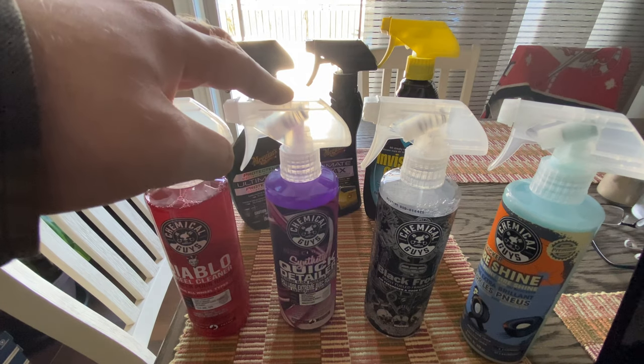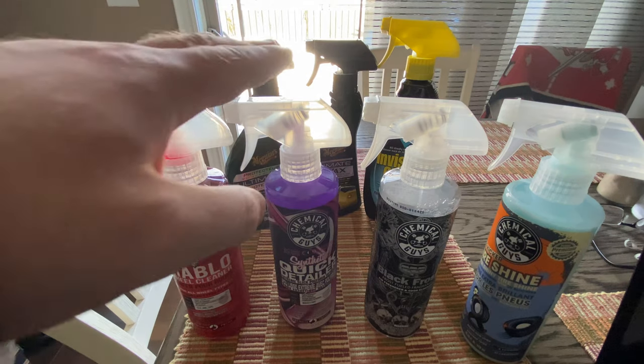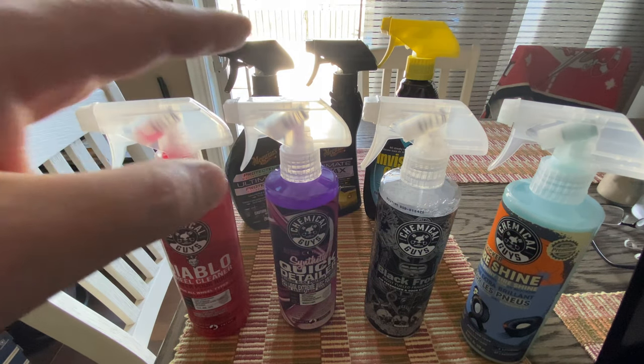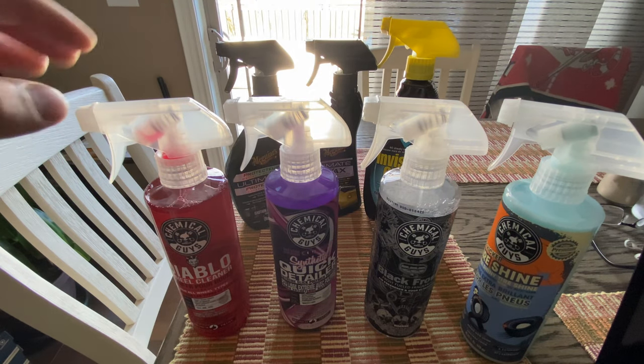This is my favorite quick detailer. I've tried them all, every brand. This one's my favorite. The hydrophobic properties, the cost, and the ease of application — bar none, best one I've ever used.